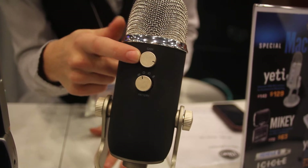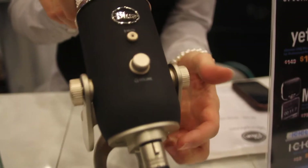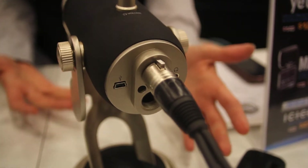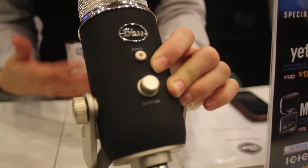You also have your gain. You also have, on the front here, a volume control, which is for your headphone out on the bottom. So you can do zero latency, direct monitoring of what you're recording. You also have a silent digital mute.